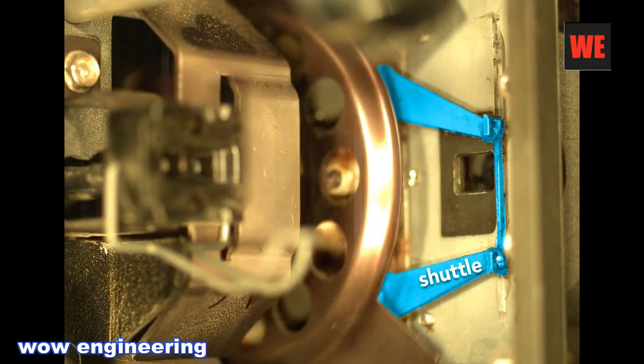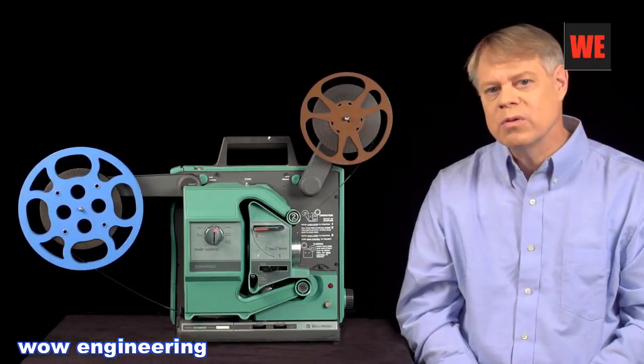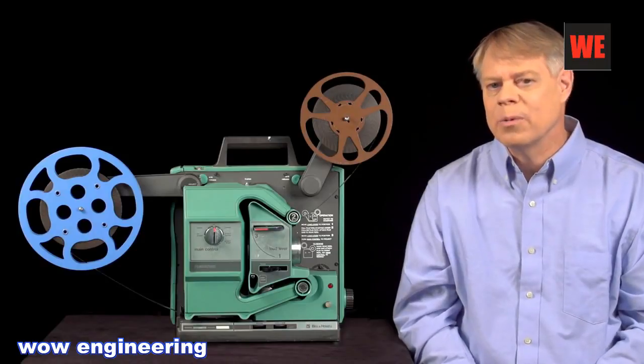We'll look at the shuttle that starts and stops the film, the shutter that strategically blocks light, and the photo sensor that reads the sound — all of which operate in harmony.